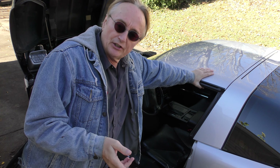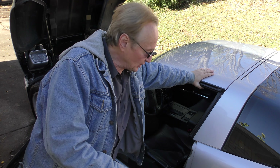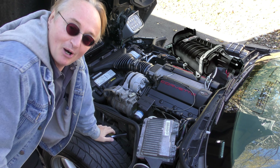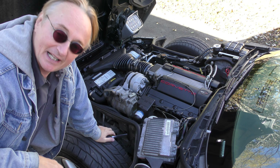Now the cool thing about these Vettes is you can do whatever you want. This has the stock 4L50 transmission in it — it shifts perfectly fine. But if you want to upgrade, go ahead. If you're half insane, put a supercharger blower on it if you want. It's pretty fast enough the way it is.